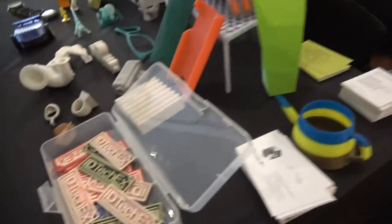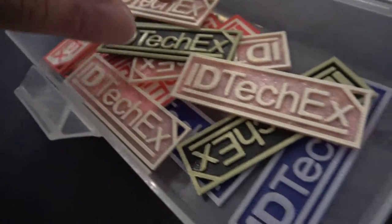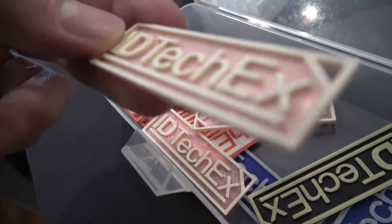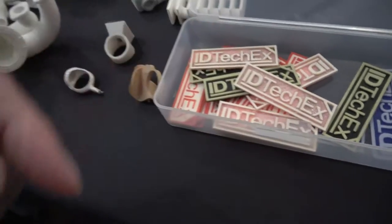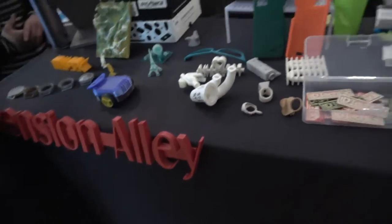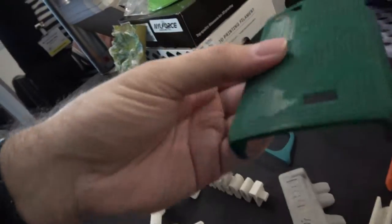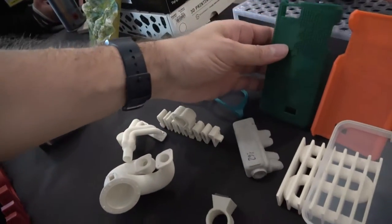Let's see some other demos. We just print these for people to take with us. The material is PLA — a biodegradable material made of cornstarch. But you can have different materials: ABS and many others.